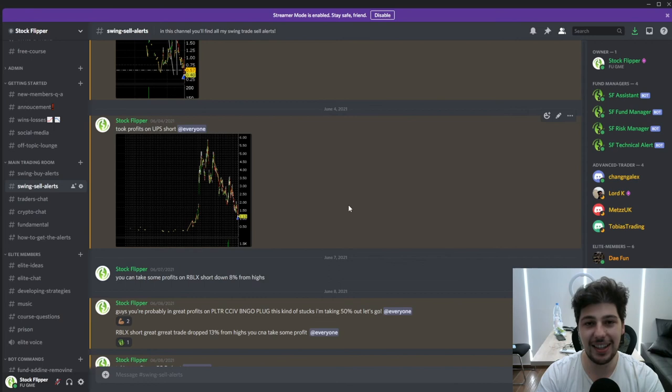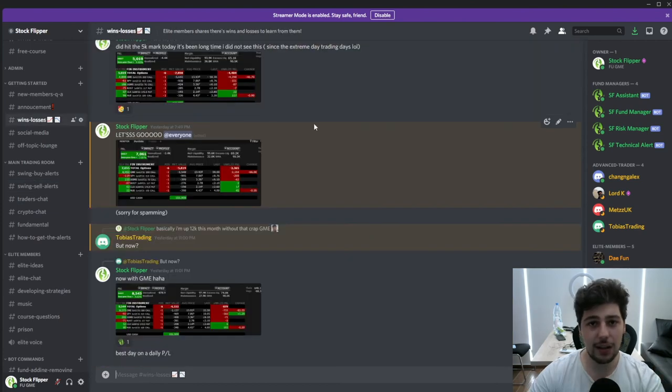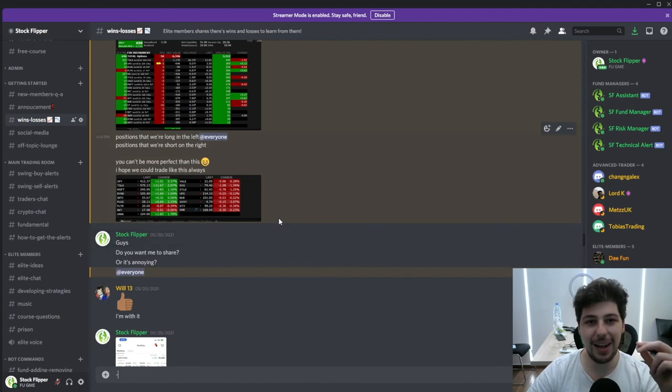I'm happy to say I've had a 100% win rate since the start of 2021 on this strategy with large-cap stocks — not penny stocks or meme stocks. I currently share all my trades for free. You can join our chat room and see everything, including my wins and losses.